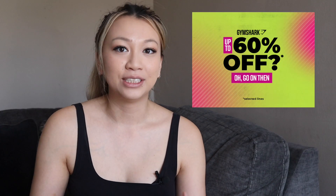Once Gymshark had their sale, everyone was talking about it, so I decided to hop on and buy a couple of items — a little bit of everything — to see what all the hype is about. I just wanted to share my first impressions and some honest thoughts on this activewear to see if it is worth all the hype that it's getting.